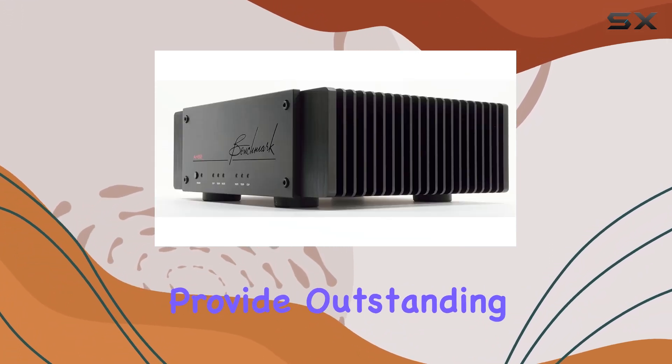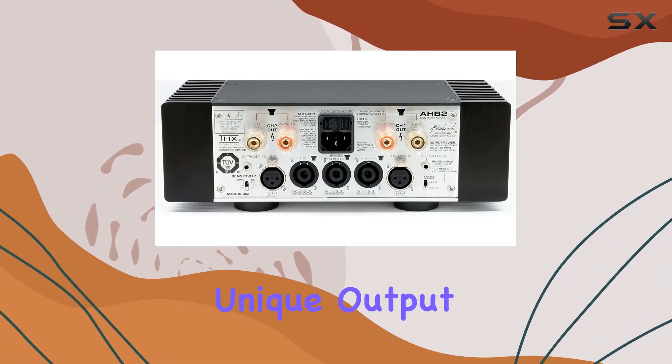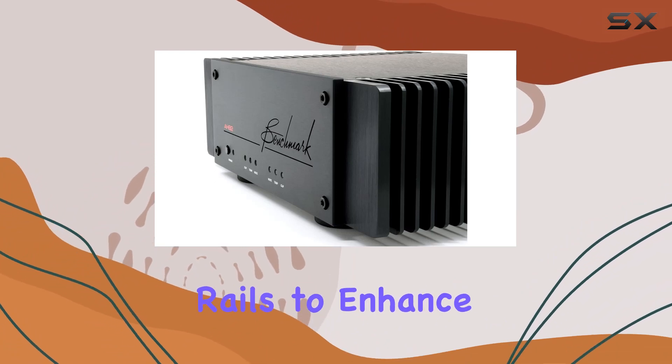Sophisticated shielding and star-quad signal distribution provide outstanding immunity to interference. What truly sets the HB2 apart is its unique output stage, incorporating a Class H tracking power supply rails to enhance efficiency.